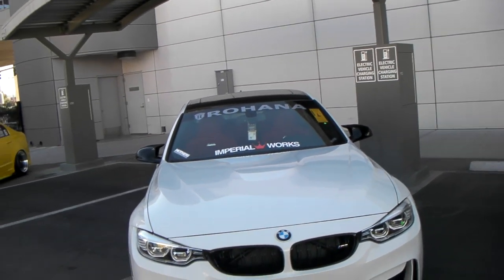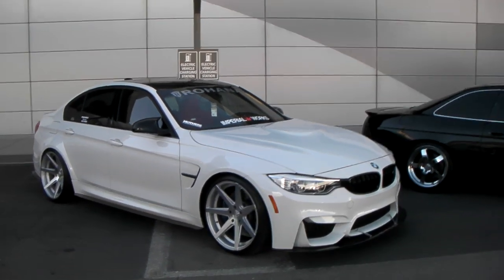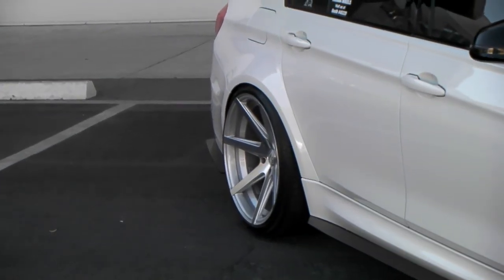Right here we are looking at a beautiful M3 — great looking vehicle. It's got the Rohana RC7's on it in silver, on the white, 20-inch staggered. As you can see in the back, it has that beautiful 20x11 with that really deep concave. You can get a look at it right there.